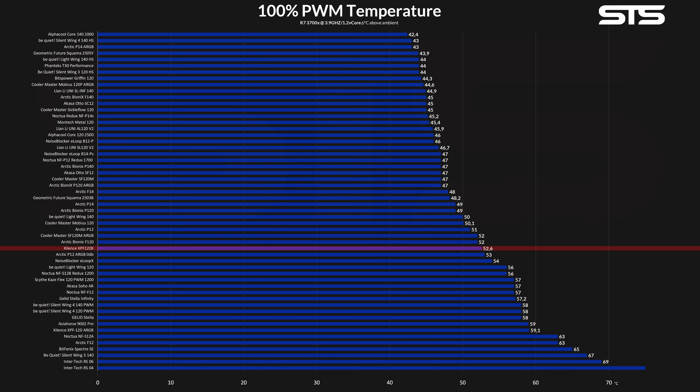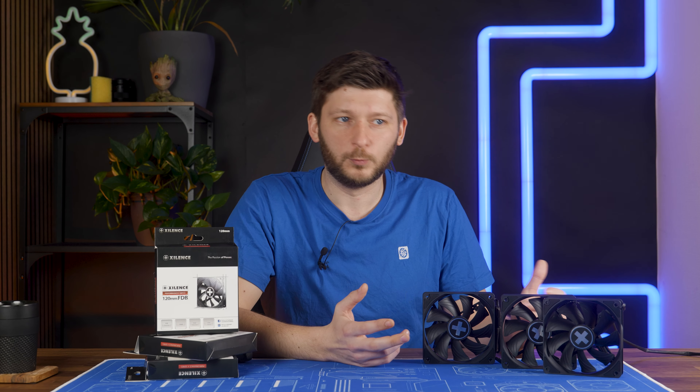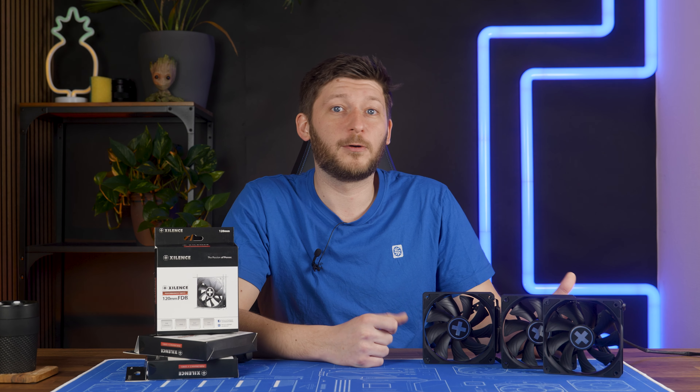I'd also like to point out the huge gap Xilence made going from their last case fan to this new one — six and a half degrees C, which is kind of good. Our numbers are quite inflated given how we benchmark, but it's still quite the jump. Usually we can divide the number by three to get what an actual build would perform like, so in this case a two degrees C difference is still something I would want for my PC.